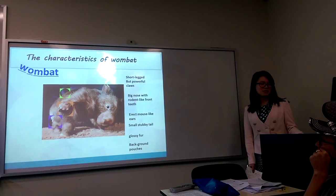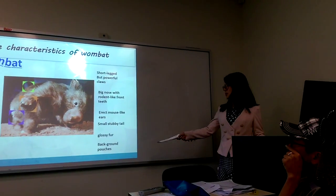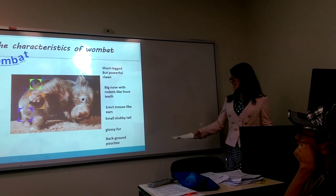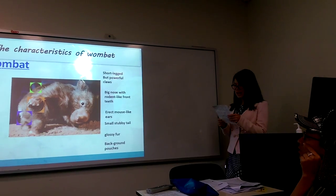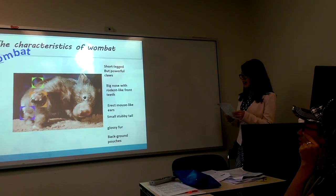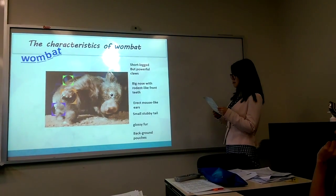They are different from other marsupials because they have backward pouches. And they are fat but muscular.